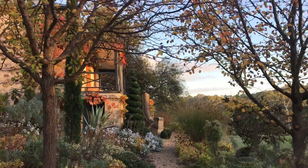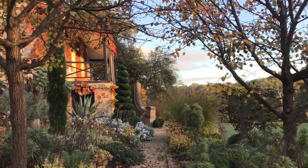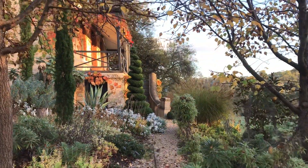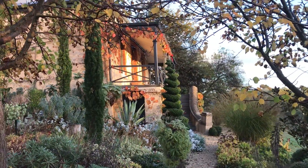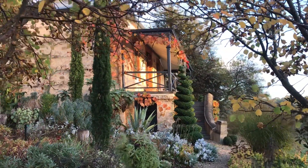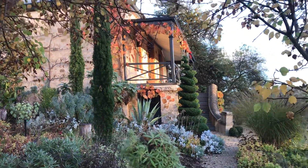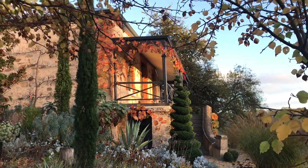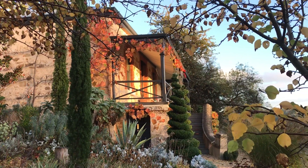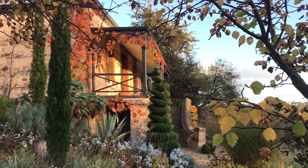You can see the bones of them starting to show, but the real standout for me at the moment is the crimson glory vine. You can see it on the veranda — I think it's called Korean grape — and it's got these lovely, quite big leaves that have all turned that crimson colour and just look incredible.